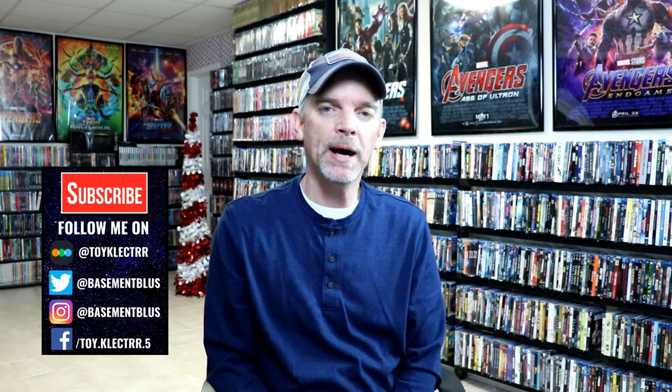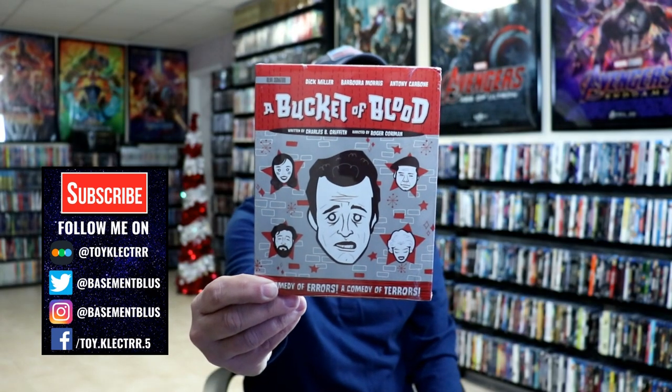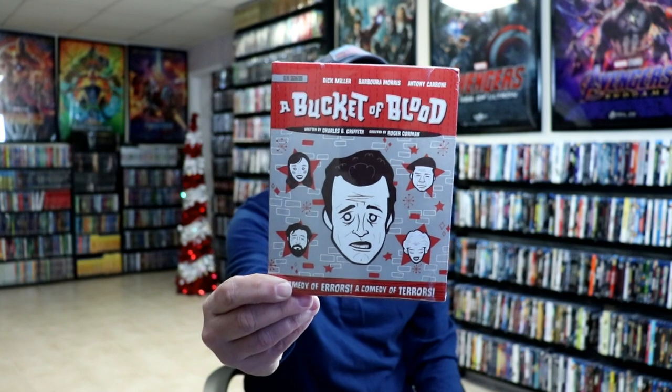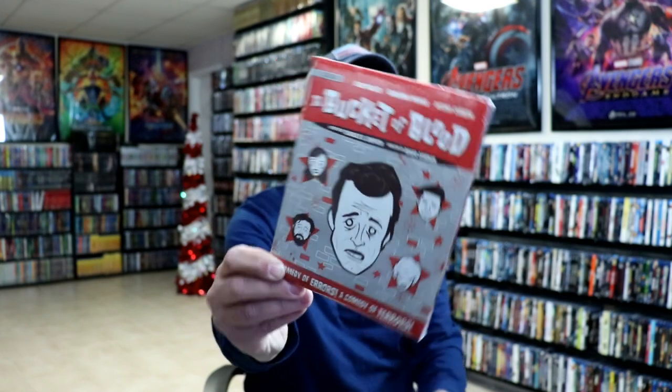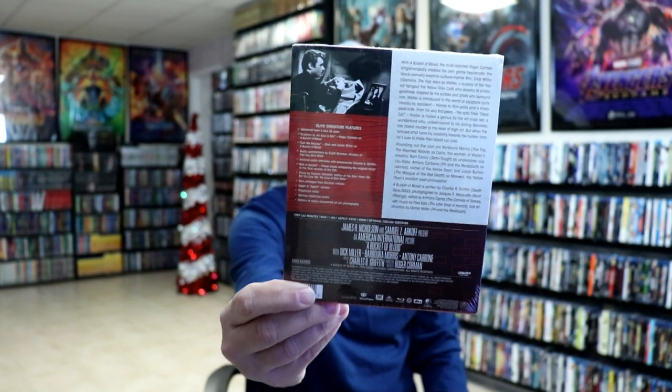A few months ago I came across a title that was being released called A Bucket of Blood. This is an Olive Signature Collection release, and it comes with this special little slip box. It is loaded with special features. I picked this up as a blind buy and was really pleased with the packaging. I have never opened it up yet to watch any of this, but I did like the special features and the packaging.